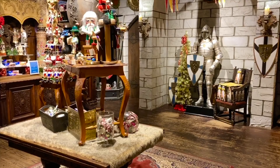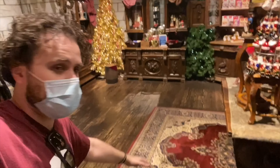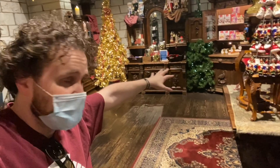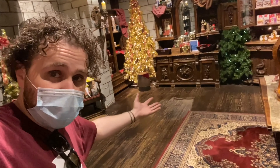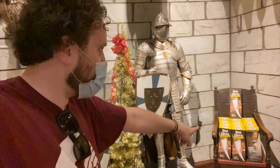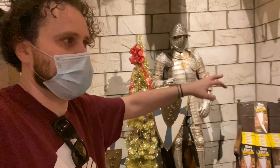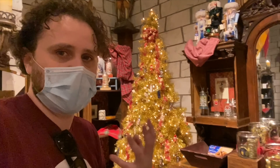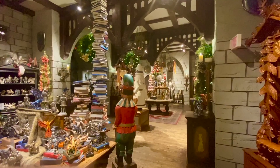What would a trip to the Yankee Candle Village be without a stop in the Nutcracker Castle? The facade looking as gorgeous as ever. This seat right here is usually my little secret spot — I come here, have a seat on this little bench, and there's a nice place to put my elbow so I can relax. It's always nice and chilly in here, smells wonderful, the air is always fresh because of that recycling fountain water.